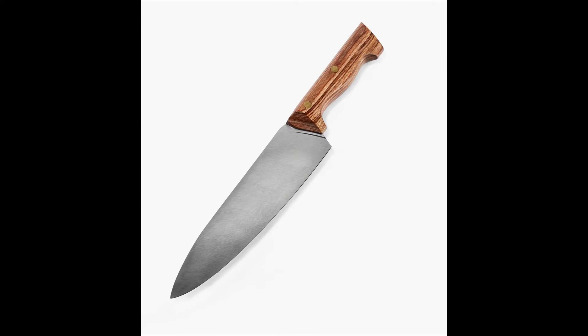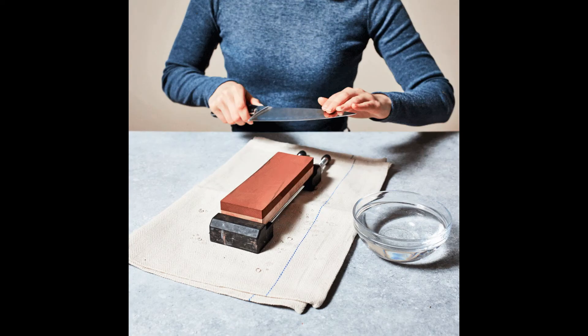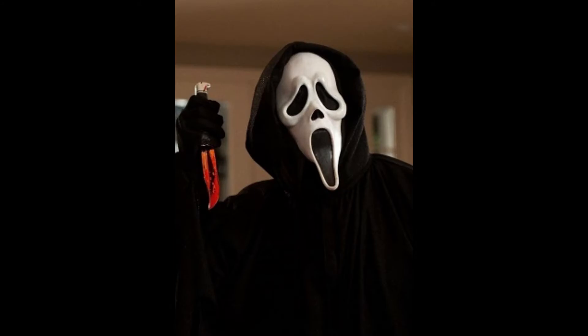Coming at you with our first and most obvious choice — the classic knife. Usually a butcher's knife or a kitchen knife. We see this knife wielded by many a horror villain. The best examples are Chucky from Child's Play, Michael Myers from Halloween, and Ghostface from Scream. For these killers, the knife wasn't necessarily their weapon of choice, but it was the one they would always be seen using.